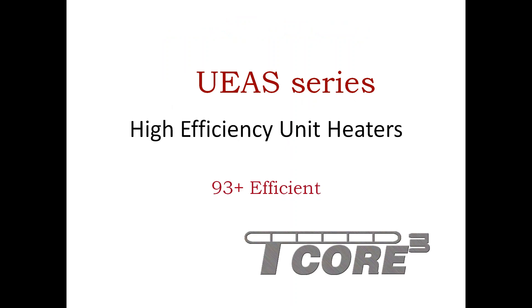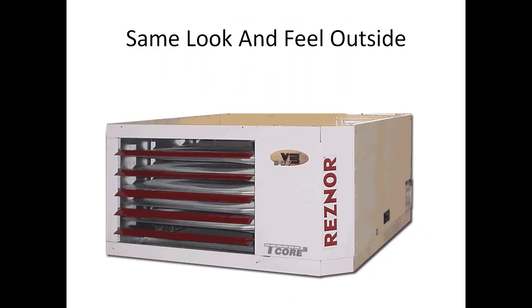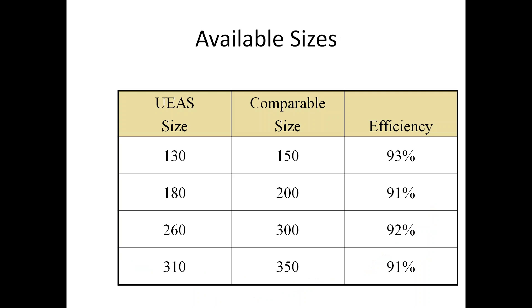The UEAS series high-efficiency unit heater was the first 90% efficient commercial product introduced to this country. While most of you are familiar with 90% efficient furnaces and boilers, the commercial marketplace is way behind the curve in efficiency — so when we brought this unit out, it was the first in the marketplace. We achieve that efficiency through a secondary heat exchanger, with the same look as our standard UDAP. This unit comes in four sizes to replicate what's available in the standard product, though it is not residentially approved.